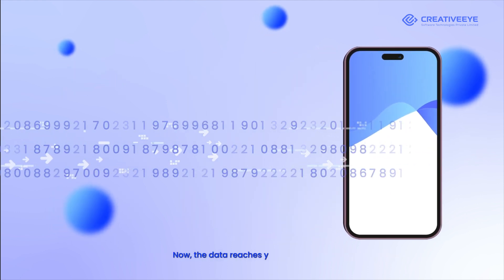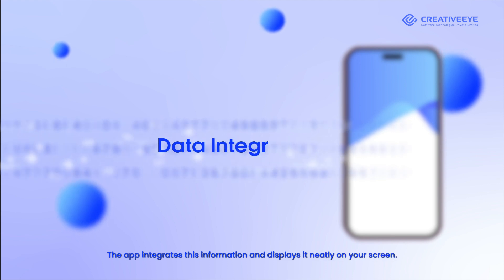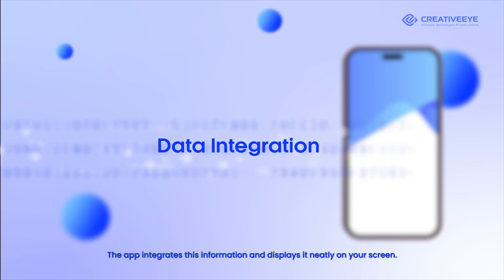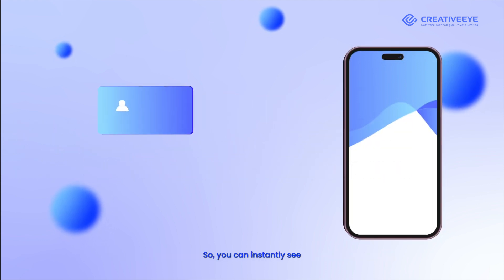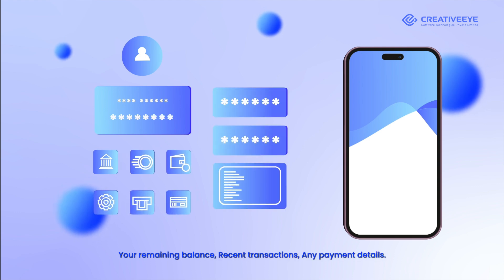Now the data reaches your mobile app. The app integrates this information and displays it neatly on your screen, so you can instantly see your remaining balance, recent transactions, and any payment details.